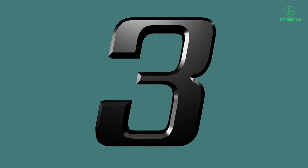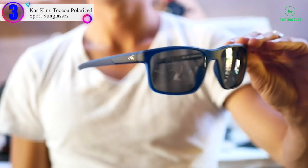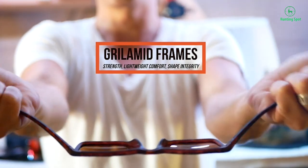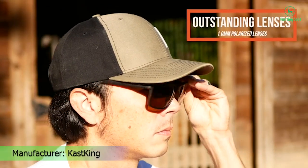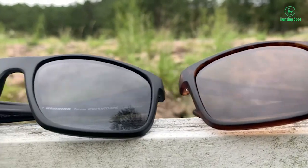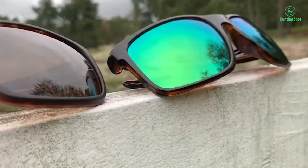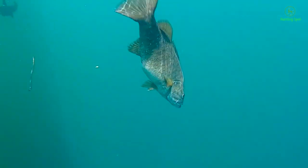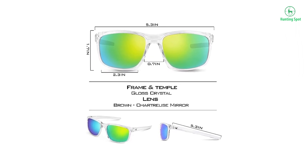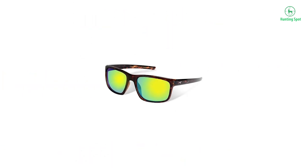Number 3 on our list is the Cast King Tocoa Polarized Sport Sunglasses. Key features include polarized lenses that reduce glare, impact-resistant TAC lenses protecting your eyes from flying objects, and blocking 100% of harmful UVA and UVB rays. Frames are lightweight, durable, and comfortable Grilamid construction. The 1mm polarized lenses are comparable to much higher-priced sports eyewear. Cast King TAC Triacetate lenses pass a double-decentering test to ensure no optical distortion, preventing eye strain and headaches.